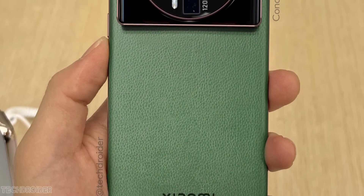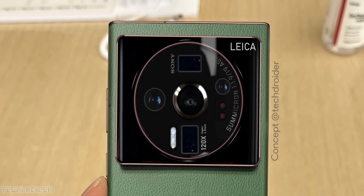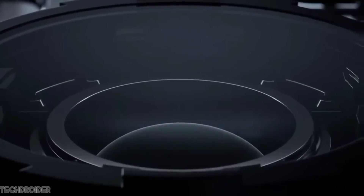Xiaomi is all set to unleash the monster. The Xiaomi 12S Ultra is coming in a few days and we now have some official camera specifications of that device.